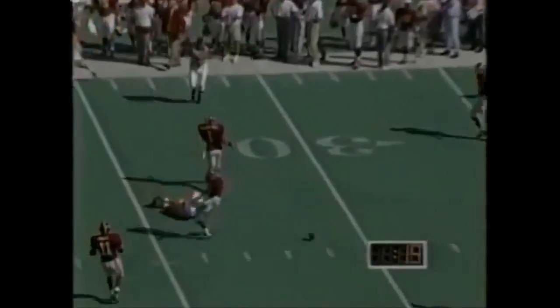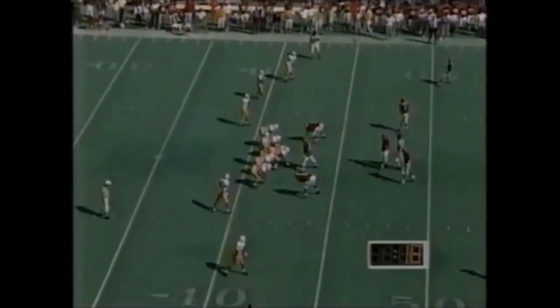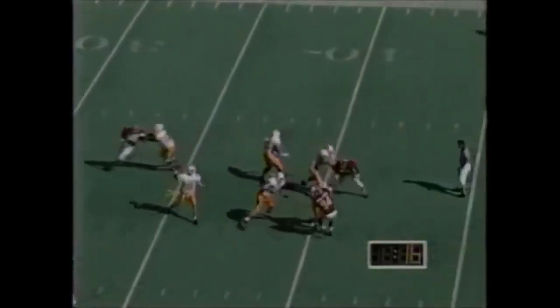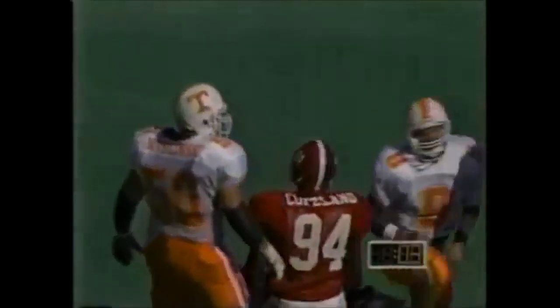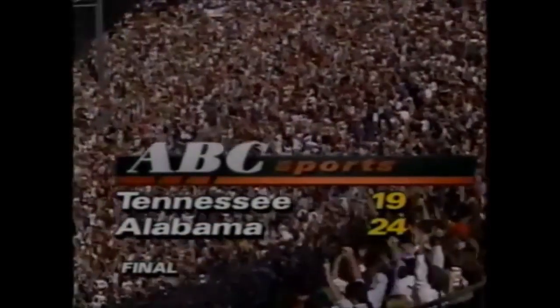Throw it. Craig Faulkner - incomplete. You need to pick up a first down. A quick out to the bottom of the screen would be good. Pickens will have your first down and stop your clock at 12 seconds. Kelly sacked by John Oakland. Game is over. Alabama has beaten Tennessee six straight times - 24 to 19 today.